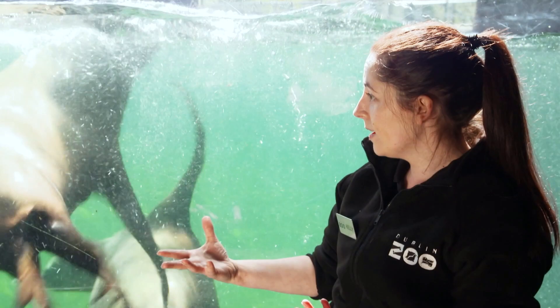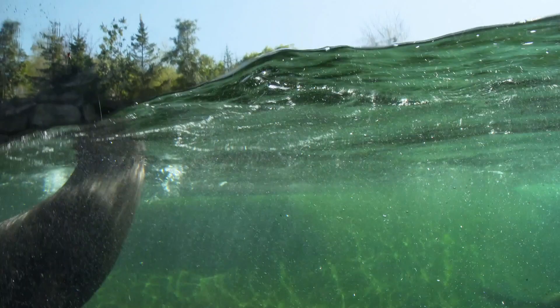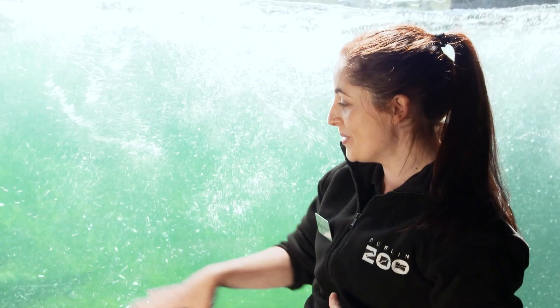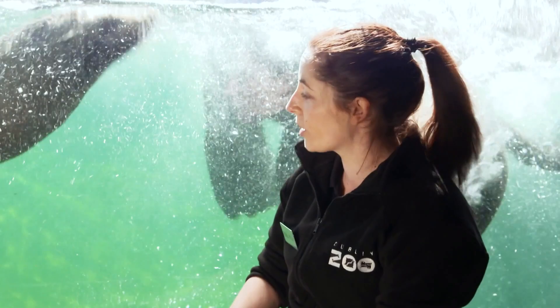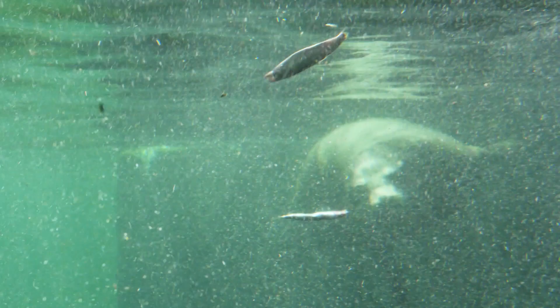Or maybe if they're in the wild, those flippers help them escape from a predator like a big shark. You'll also notice they're under the water for a long amount of time — these guys can hold their breath way longer than any of us at home, for about 10 minutes before they need to come back up to the surface. If you look at their body really closely, you'll see it looks very smooth and streamlined, and all those adaptations really help them to swim super fast through the water to get all that tasty fish.